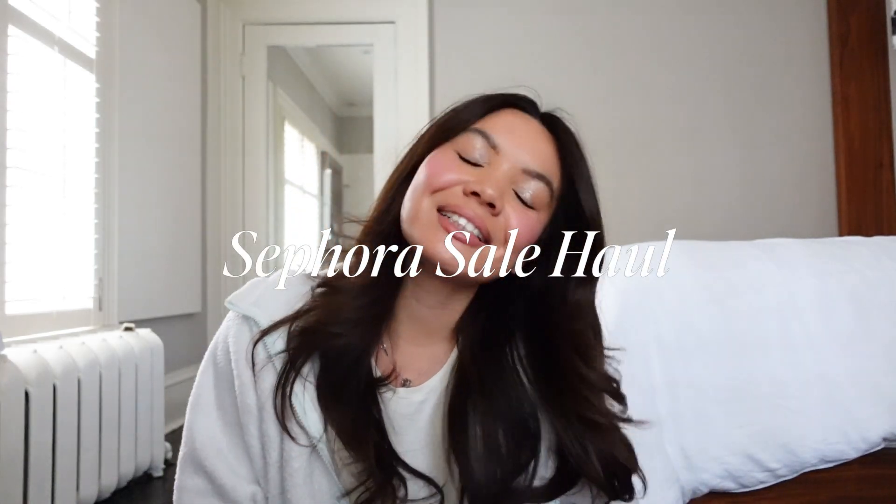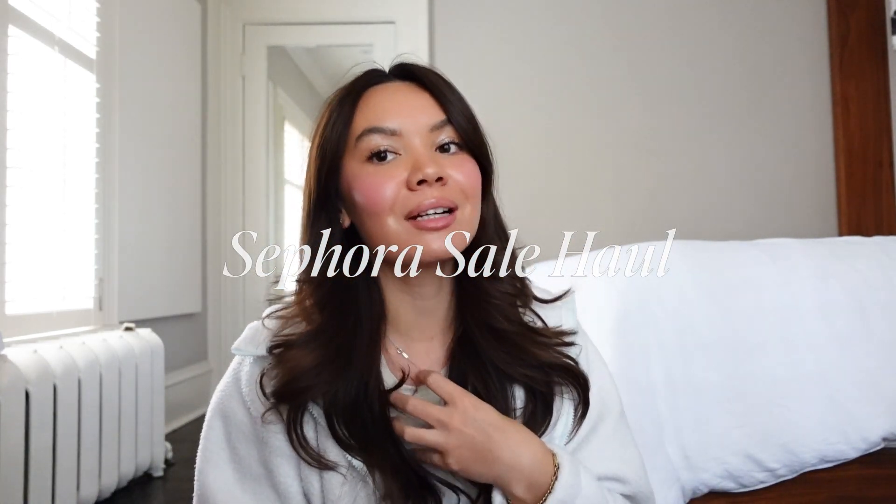Hey guys, what's up? Welcome back to my channel. For those of you who are new here, my name is Steph.